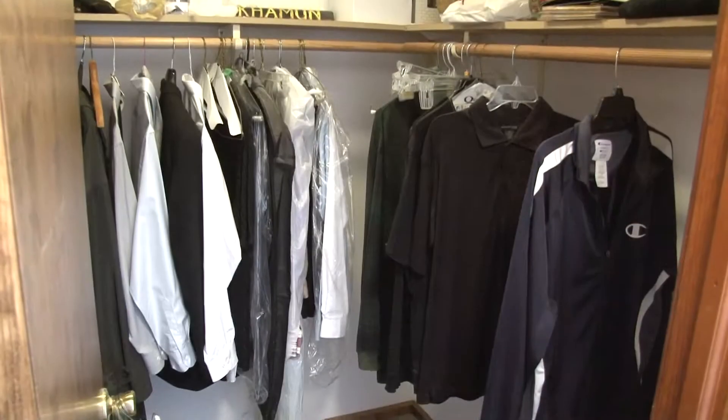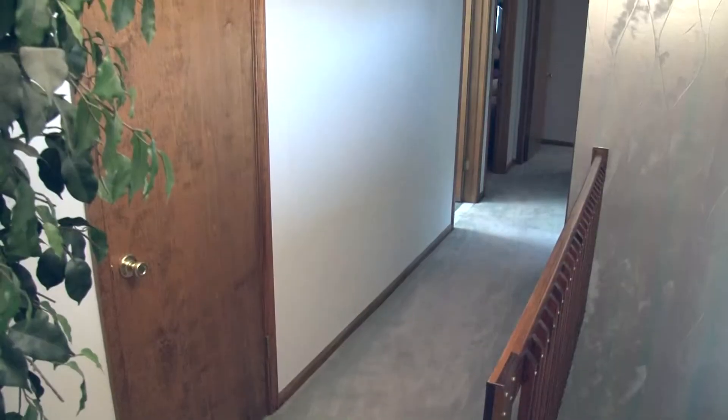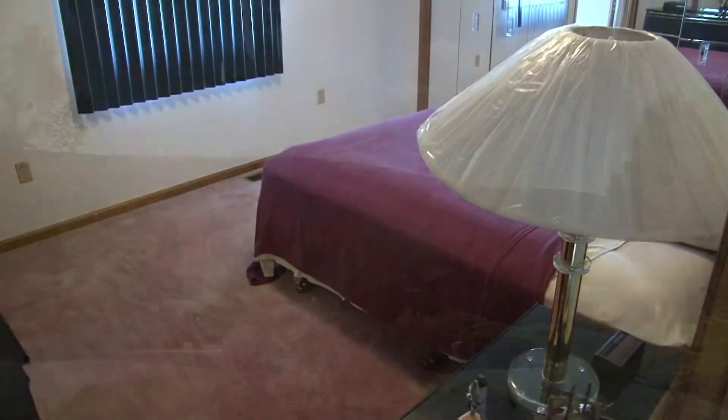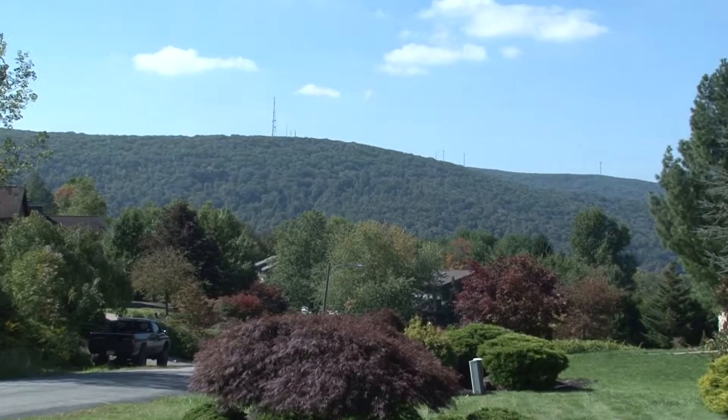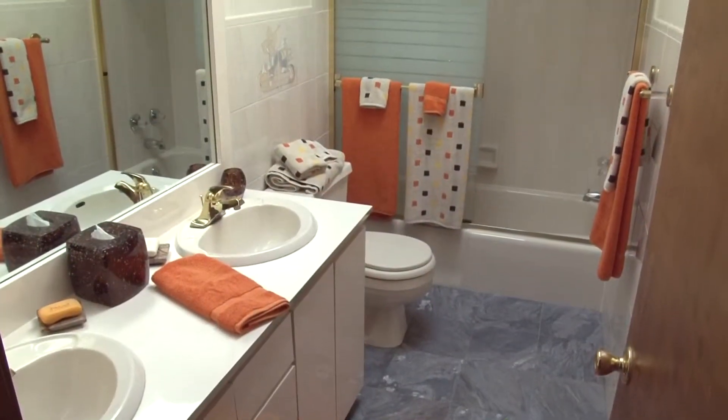The master bath has custom built-ins, a large walk-in closet, sparkling tile flooring, and a skylight. A carpeted hallway leads to three additional bedrooms, all with spectacular views of the surrounding Abington mountains. A full bath services these bedrooms.